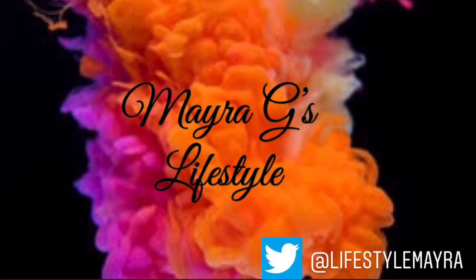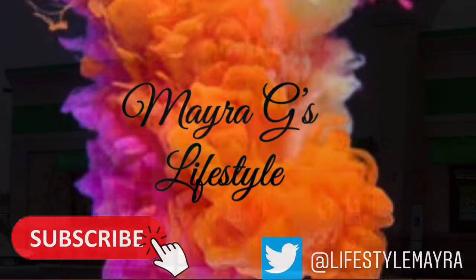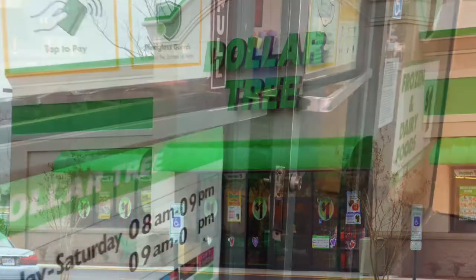Hey guys, welcome back to my channel. My name is Mayra. Before we get started, don't forget to subscribe and like this video. Today I'm gonna do a Dollar Tree shopping haul, so let's go see what we find.